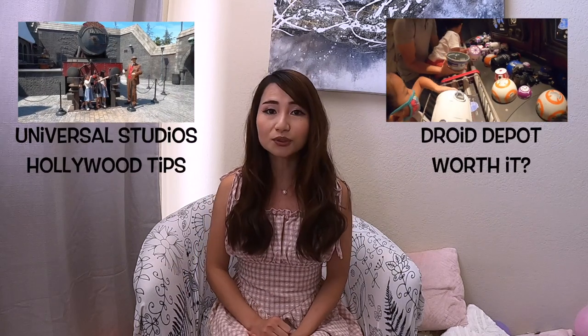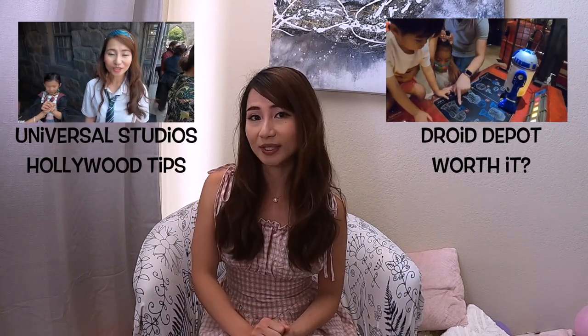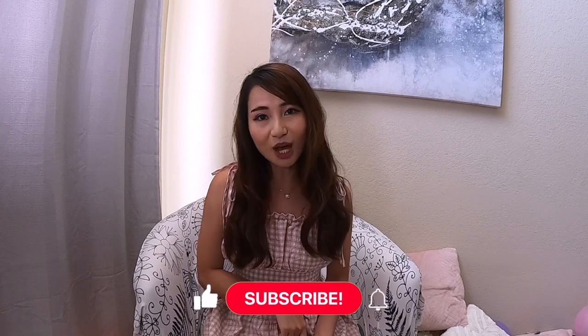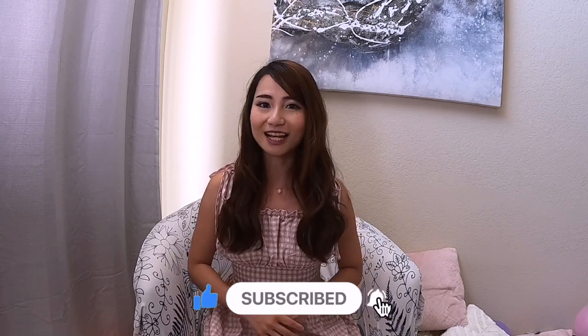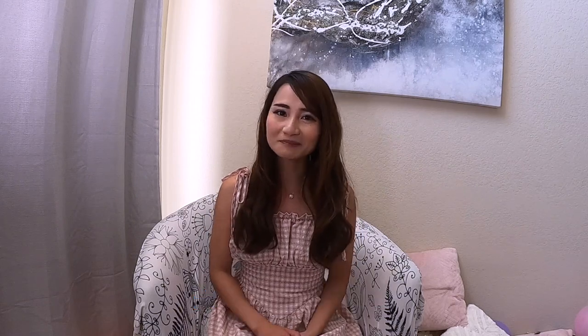That's everything you need to know before visiting Disneyland and DCA in California. If you enjoyed this video, check out my tips for Universal Studios Hollywood and whether it's worth it to build a droid at the droid depot. Comment any questions below — I answer every comment. Don't forget to like, subscribe, and follow me on Instagram. See you next time!